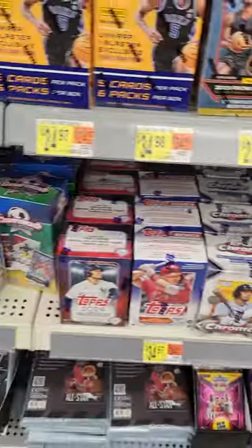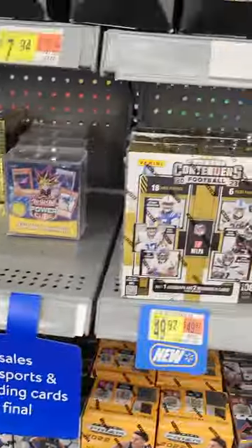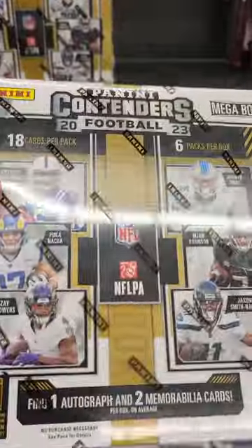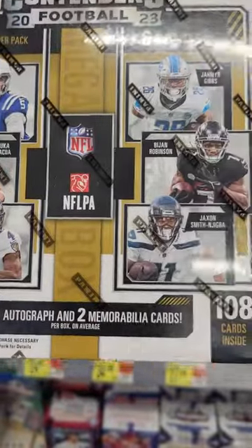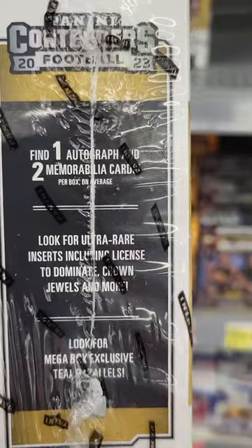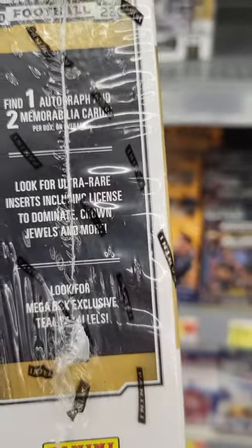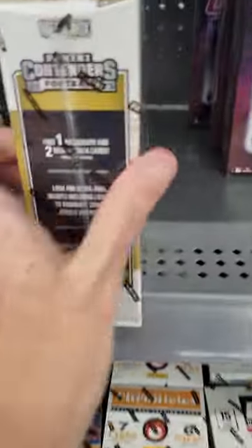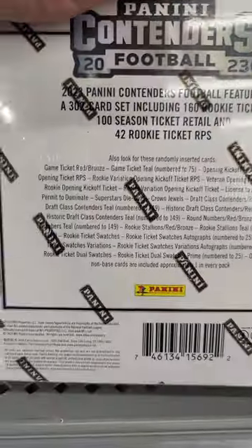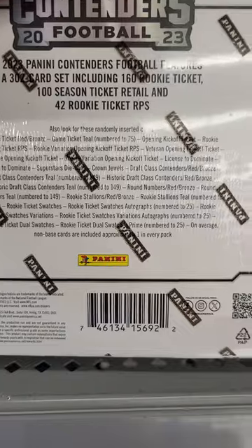I got more Big League Baseball — if you've seen the video I just uploaded, I got a case hit out of the pack I bought. The new thing that would normally be up my alley is the Contenders: you get one autograph and two mems, plus ultra rare inserts, licensed Dominate Crown Jewels, teal parallels, and more.